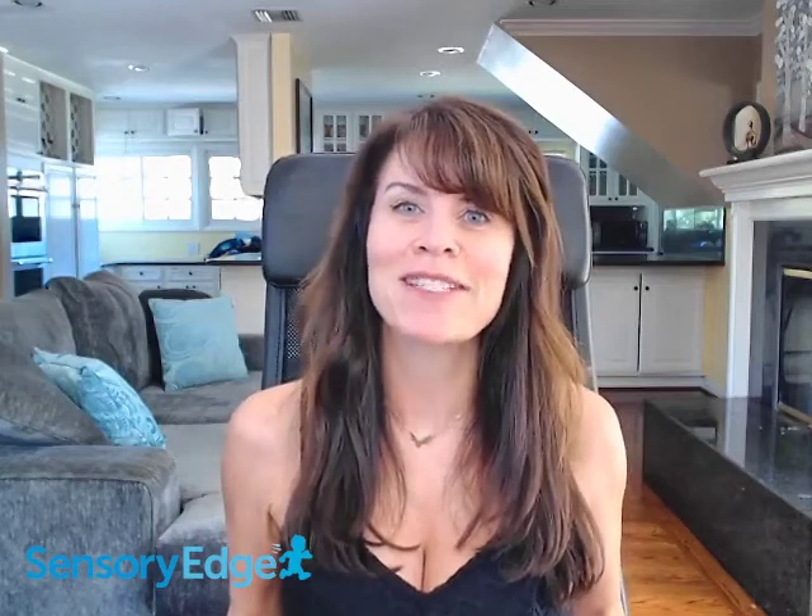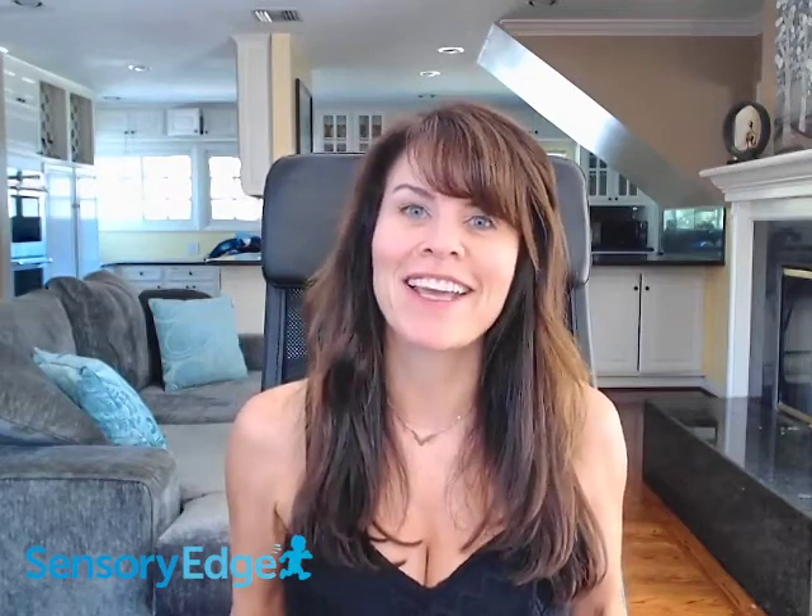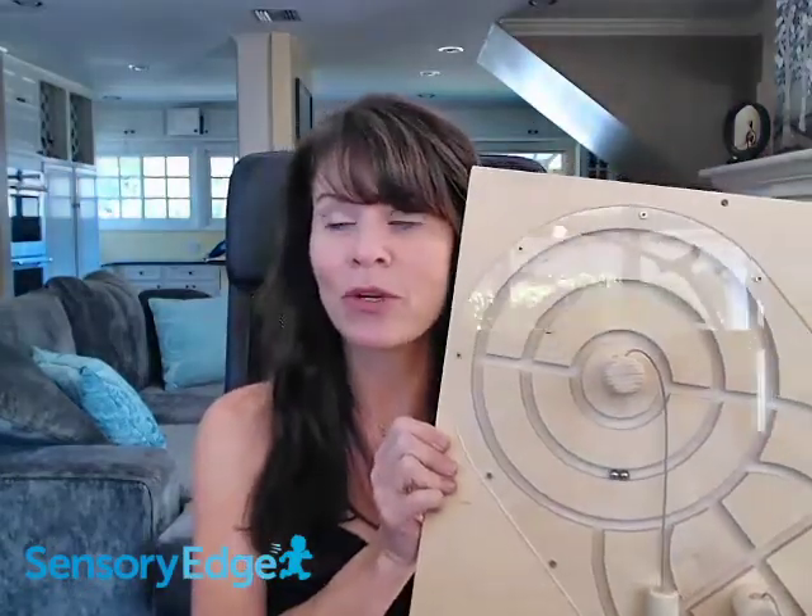Hi, I'm Alicia from Sensory Edge and I am here today to talk to you about the magnetic track sensory wall toy by HABA. Let me tell you about this particular wall panel.